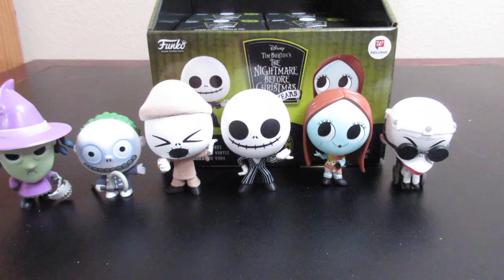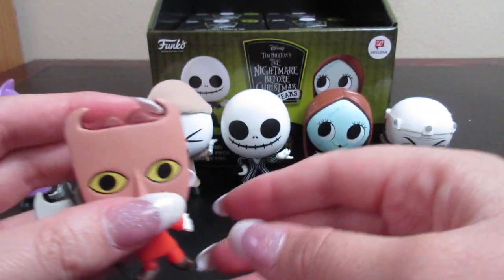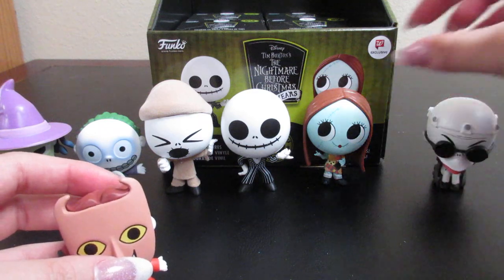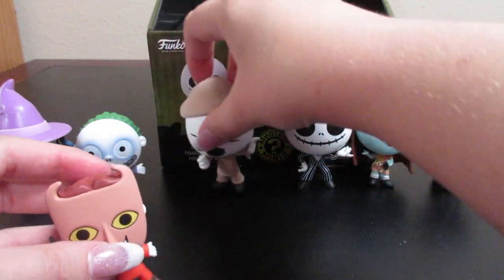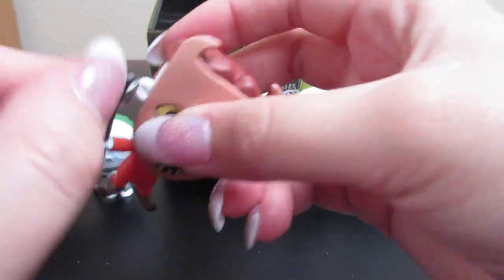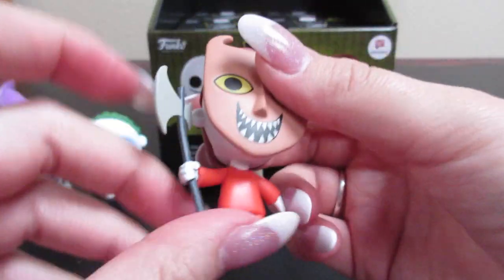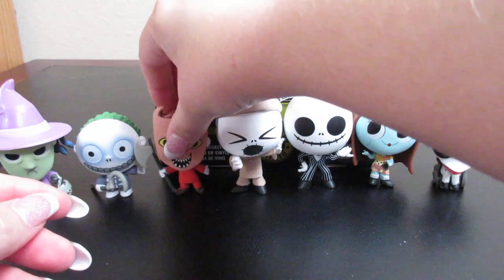We still need the Mayor, the Pumpkin King, Lock, one of the toys, Oogie Boogie, and Zero. This next one feels like a small figure — and we got Lock! So we got all three of them together. I'm going to move them down so that Lock can go next to Shock and Barrel so they can all be together. Lock's axe here is a little bent, so that is something to be aware of with these figures.